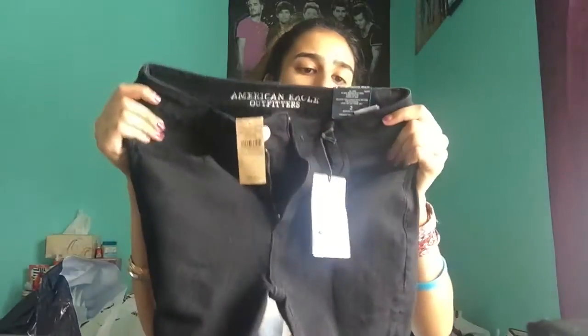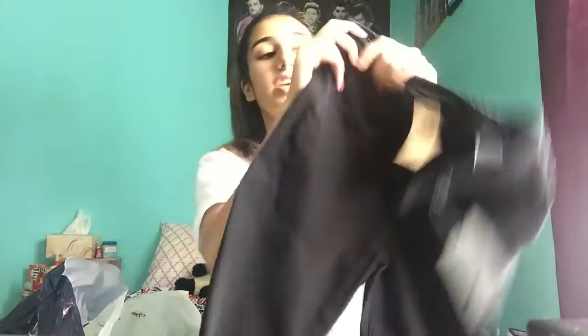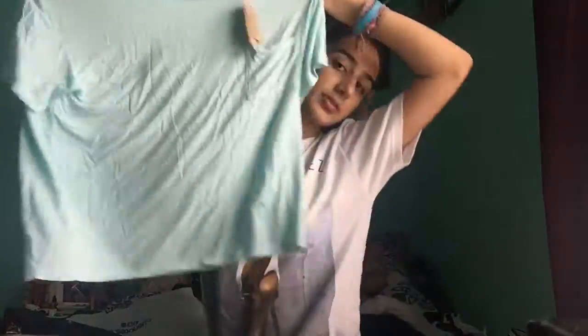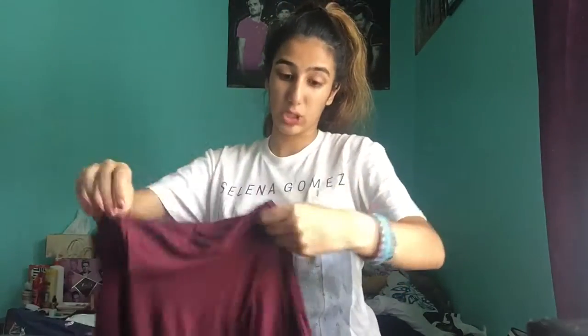From American Eagle — I am literally in love. I got this pair of black high-rise jeggings. Oh my god, they are so amazing. If you're looking for really tight black skinny jeans that are super comfortable but really fitted, definitely go for these. They're $59.95 but American Eagle jeans are so worth it. I also got two shirts from the Soft & Sexy t-shirt line — I got a light blue one that's kind of cropped, and then a red or burgundy one that's semi-crop top.